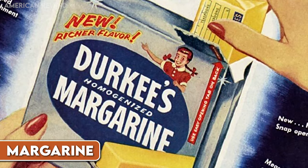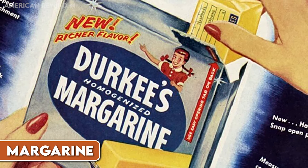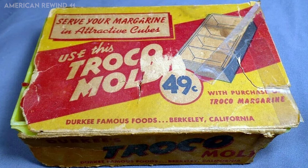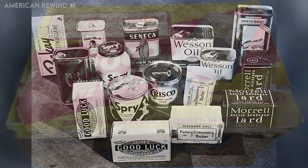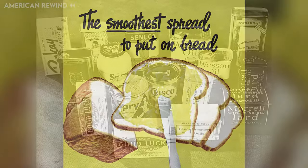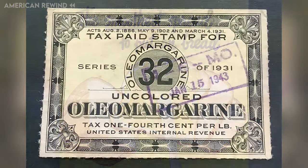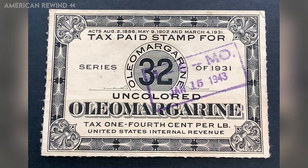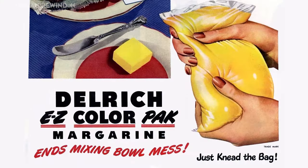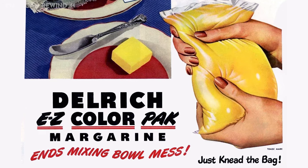Butter was hard to come by in the U.S. because of rationing, so people turned to oleomargarine, commonly known as margarine, as a substitute. Margarine was originally made from beef fat, but by the time of the war, it was mostly made from vegetable oils. This switch happened because there was a shortage of animal fats, and vegetable oils were more available. People used margarine just like butter for cooking, baking, and as a spread on bread. It was different from butter because it was originally white, but later yellow coloring was added to make it look more like butter. During the war, some states banned the sale of colored margarine, so people had to mix in yellow coloring themselves at home.